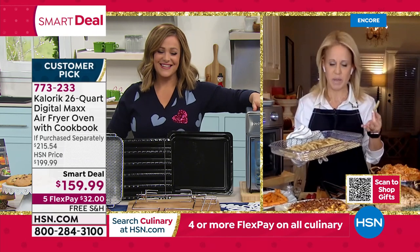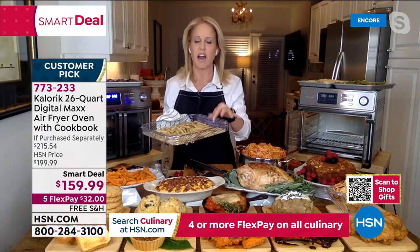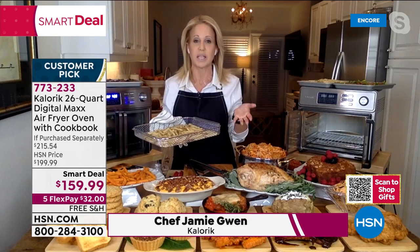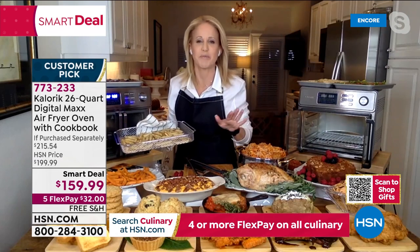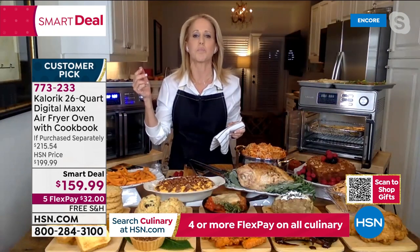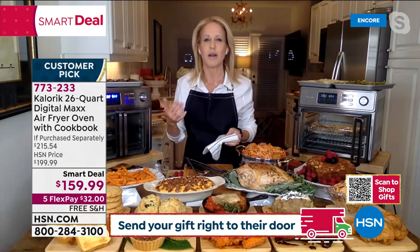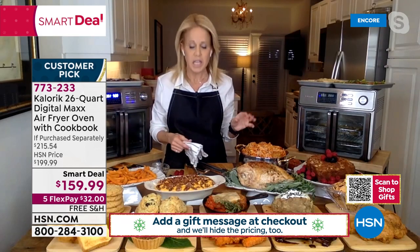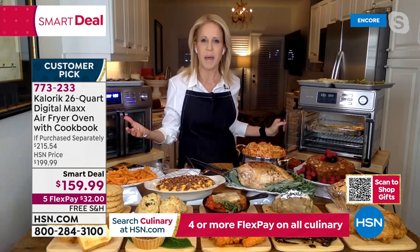Chef Jamie Gwen joins us — she's having a late-night French fry snack in the Caloric, and says it makes the best, fastest, crispiest french fries ever. She calls it her 'boyfriend Max' — air frying, grilling, proofing, baking, pizza ovening to the max. This is three years in the making from Caloric. The French doors close on their own — a unique feature she specifically requested when Caloric came to her asking what she wanted in the design.